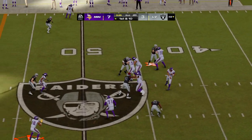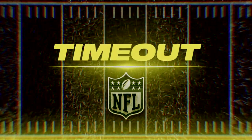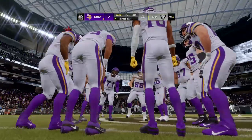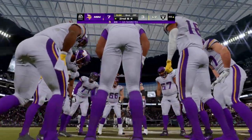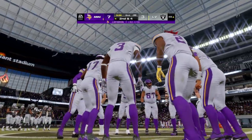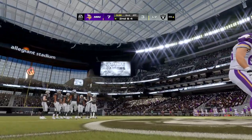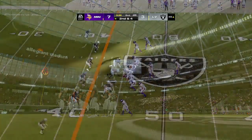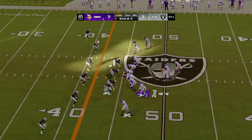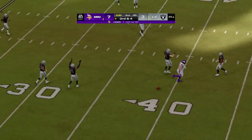Now it's first and 10 — a big mistake, especially when you factor in the personal foul yardage. Dobbs — complete to Justin Jefferson. The Vikings will use the second of their timeouts, stopping play with a little over 30 seconds to go in the first half. Here now, second and four. Dobbs to throw — and that one comes up short. A rare incompletion from him — he's been on point this entire game.